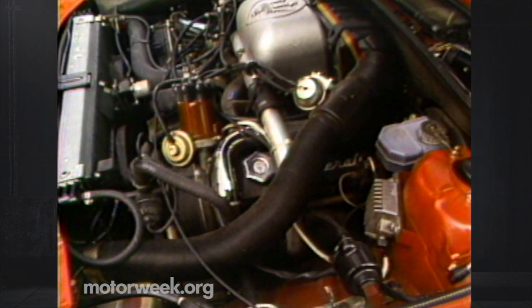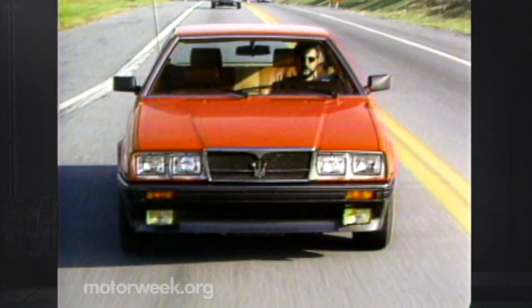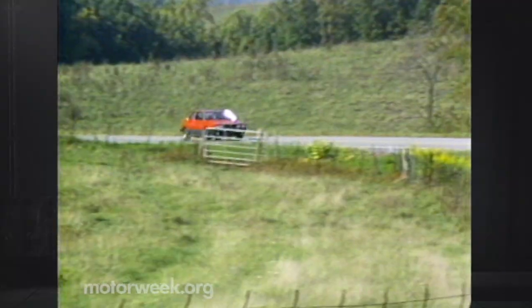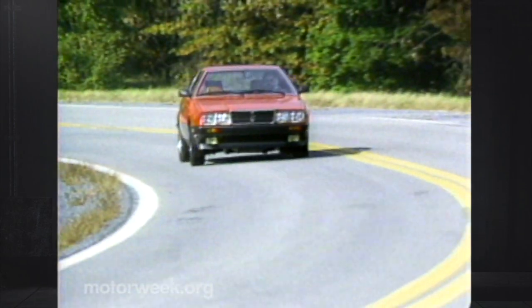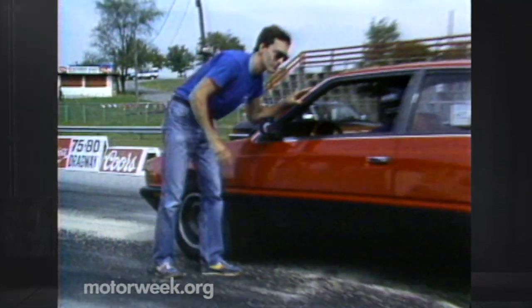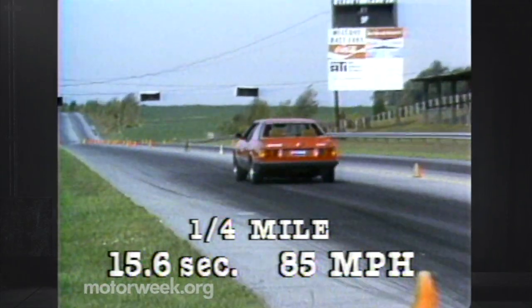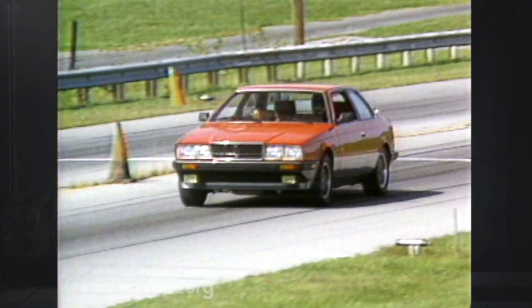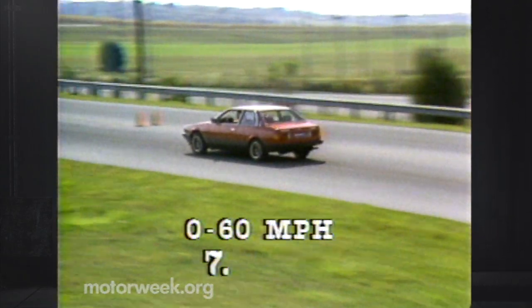West Coast versions of the Bi-Turbo E get an intercooler installed by the West Coast importer. That engine makes 11% more horsepower, but isn't sanctioned by the folks at the head office in Modena. Our East Coast arrival had the standard engine with 185 horsepower and 205 pound-feet of torque. Straight-line performance was sparkling. The Bi-Turbo E managed a fast 15.6-second quarter-mile with a line-crossing speed of 85. And the twin turbos do their job of spinning up quickly and making power early, so bottom-end acceleration was fast, too.